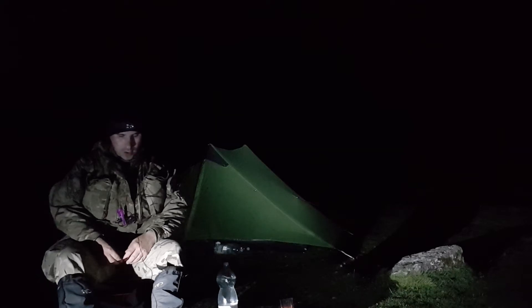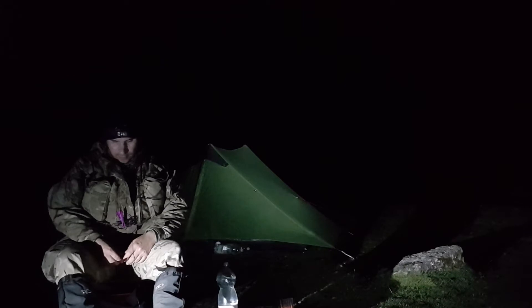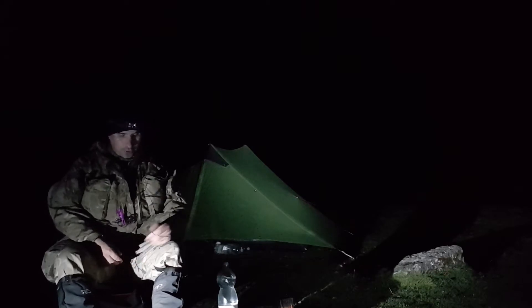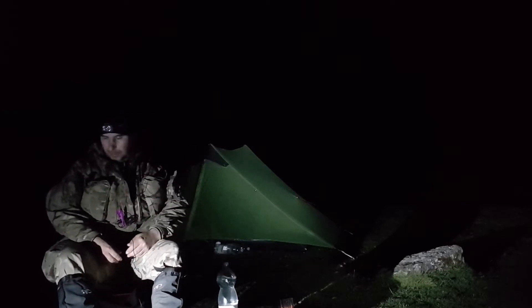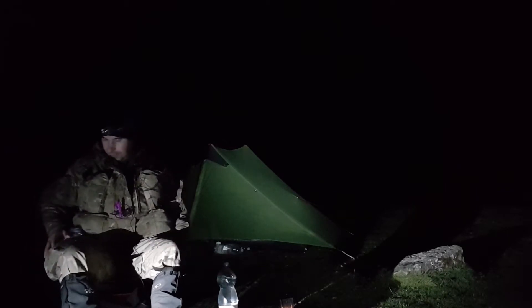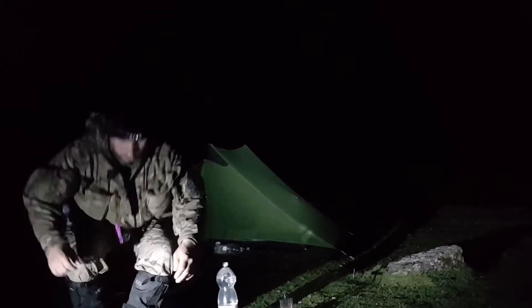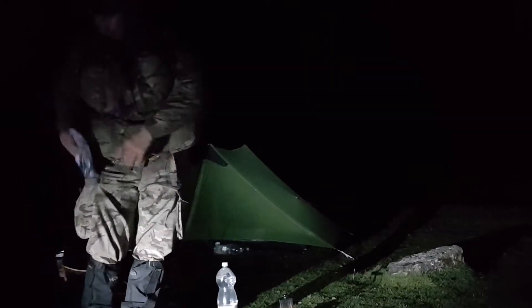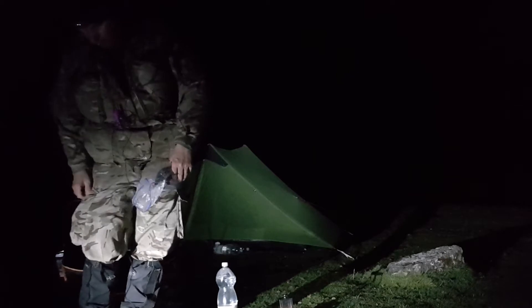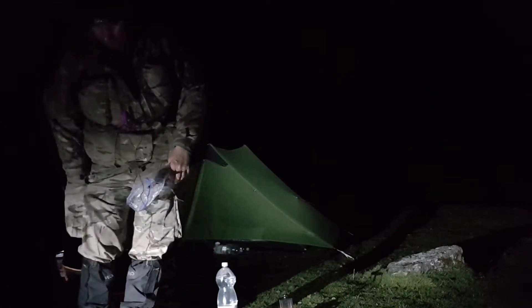Right, so for the video — first thing, take these gaiters off because I'm going to have a fire but I also need to go in the tent. I'm not allowed to have a fire but I'll put that under a different video. I need to put my gloves on again — let me stand up — gloves, because my hands are going to get cold.